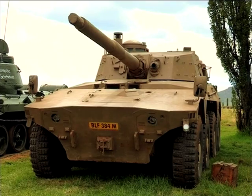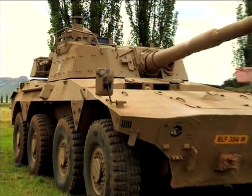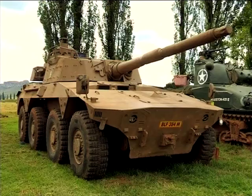The next one here is a Rooikat armored car, a 76mm car. This is a Mark 1C, one of the older versions that was given to the museum. I see you've got a lot of tanks here, but in what situation would you use this armored car? Mobility is one of the best characteristics of it, so you can send them far out.